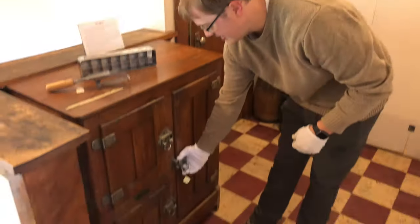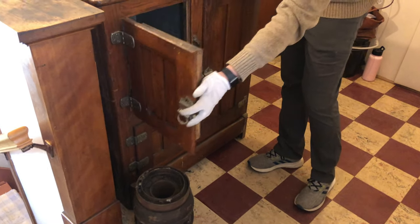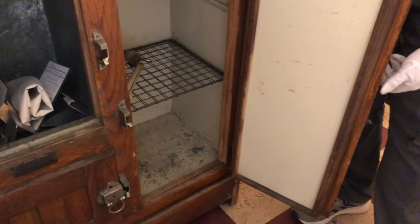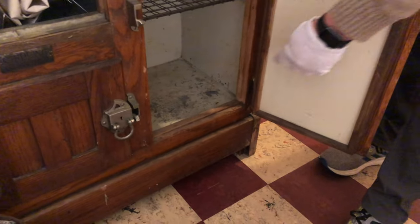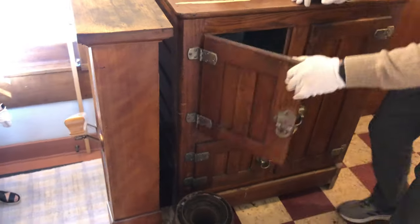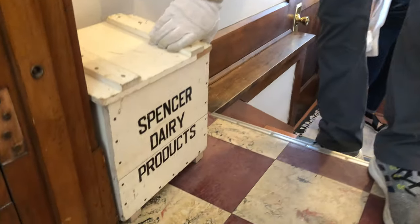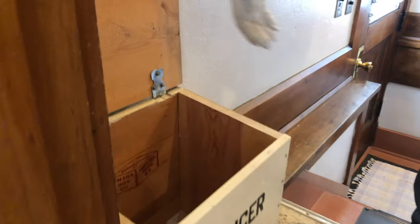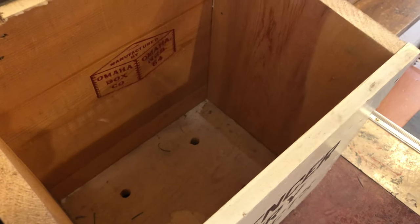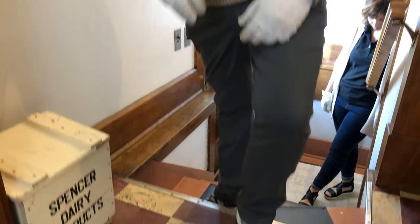We have an ice chest here. Before refrigerators, they would put ice in these to keep things cold. You'd have a big block of ice that would cover the bottom, and then put anything that needs to stay cold in there. That was how they refrigerated things before refrigerators. They also had this milk box here from Spencer Dairy Products. The milk man would come to the back door, check the box, and replace whatever was in here with full ones, so they always had fresh milk.